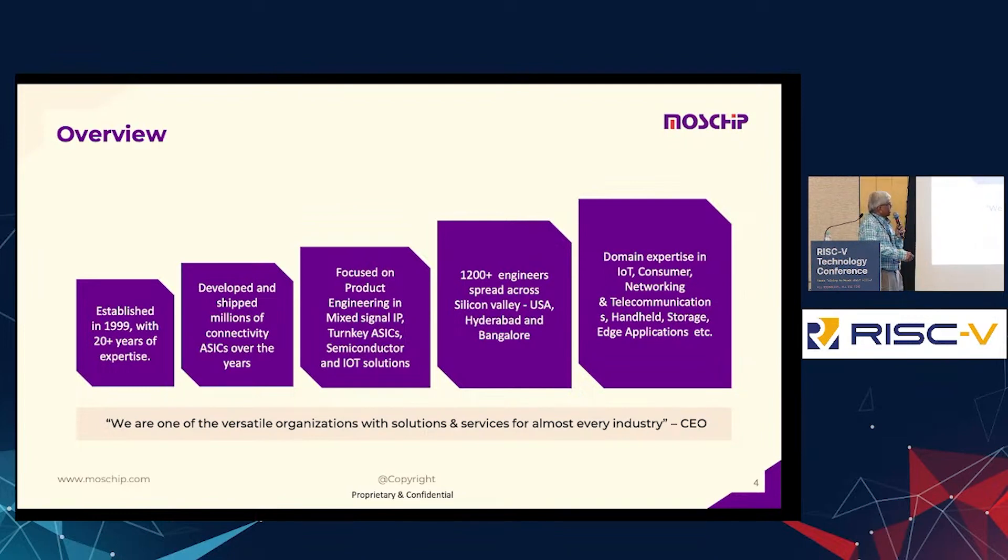In the 2008 to 2012 timeframe, MassChip made many chips and shipped them in millions across the world. Those were connectivity chips — PCI connectivity, USB connectivity, serial port, and parallel port connectivities. Those are the shippings done over the years.